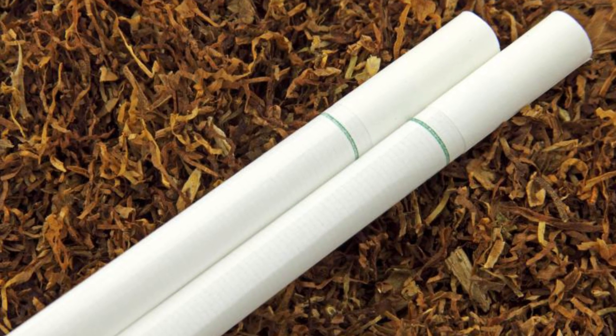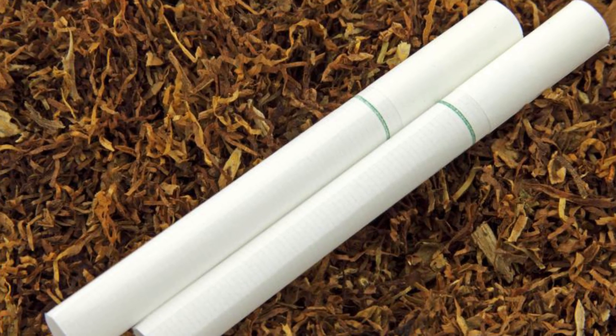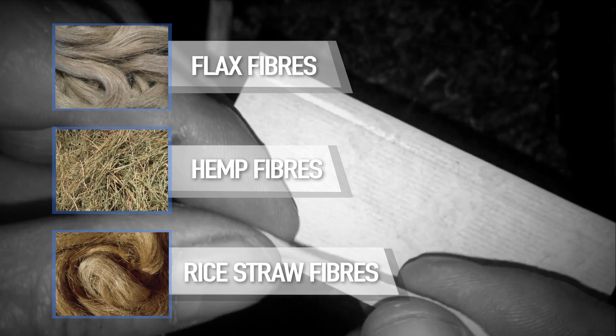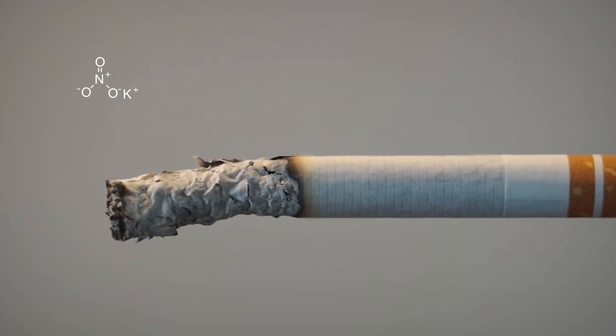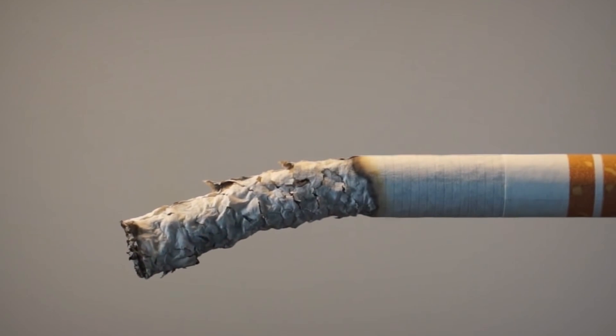Cigarette rolling paper. When you look at a cigarette, most people do not think too deeply about what the paper is made of. But when you dig a little deeper, there is actually a lot more to cigarette paper than meets the eye. It's made from plant fibers such as flax, hemp, or rice straw, and has many added elements such as magnesium carbonate or titanium oxide to improve the color of the ash produced and to regulate burn rates. Other components added also include sodium potassium nitrate and potassium citrate.